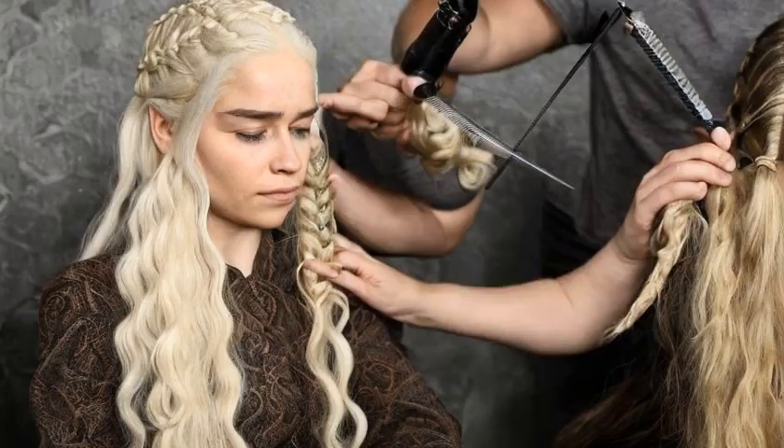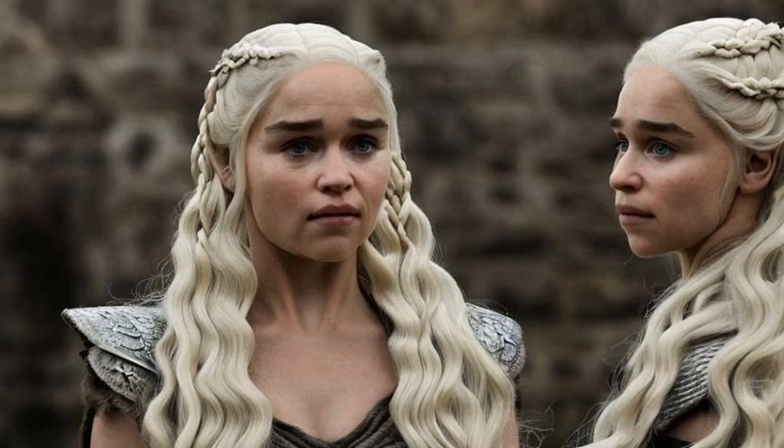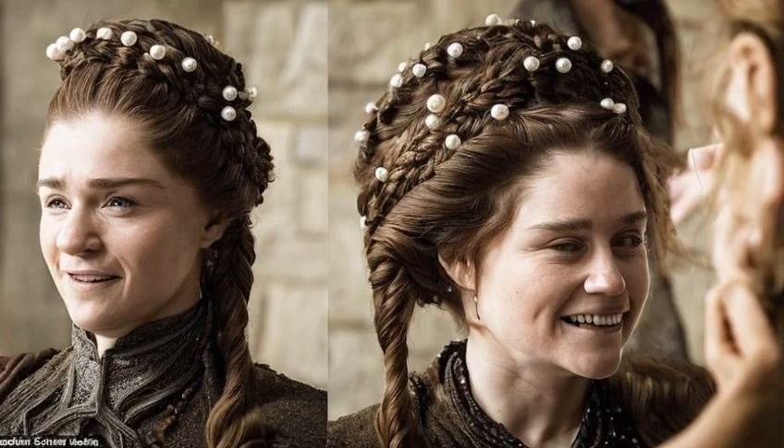But what about all that styling? How does she get those perfect waves and braids? It's possible that she has a team of stylists working on her hair, but it's also possible that she's just really good at doing her own hair. After all, she is the mother of dragons, so she probably has some pretty impressive skills.